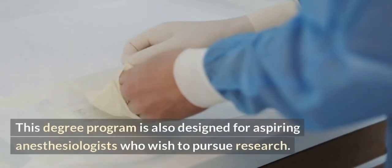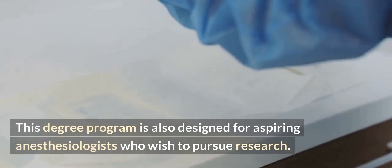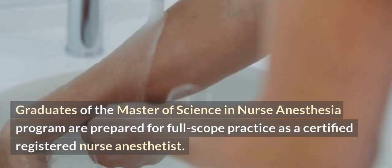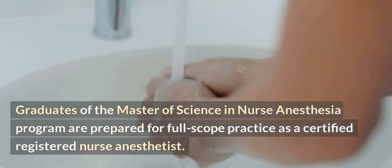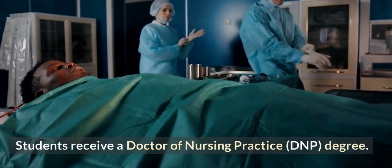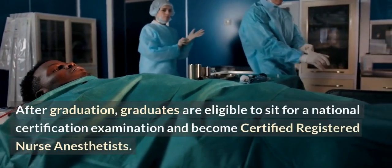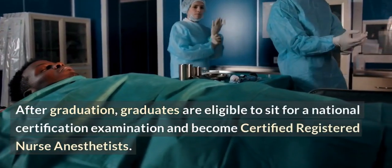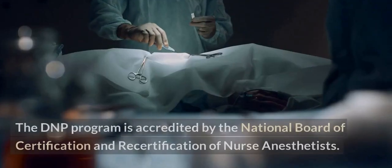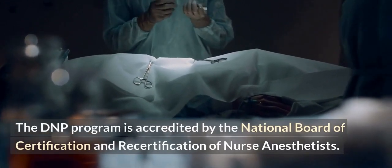This degree program is also designed for aspiring anesthesiologists who wish to pursue research. Graduates of the Master of Science in Nurse Anesthesia program are prepared for full scope practice as a certified registered nurse anesthetist, and students receive a Doctor of Nursing Practice degree. After graduation, graduates are eligible to sit for a national certification examination and become certified registered nurse anesthetists.